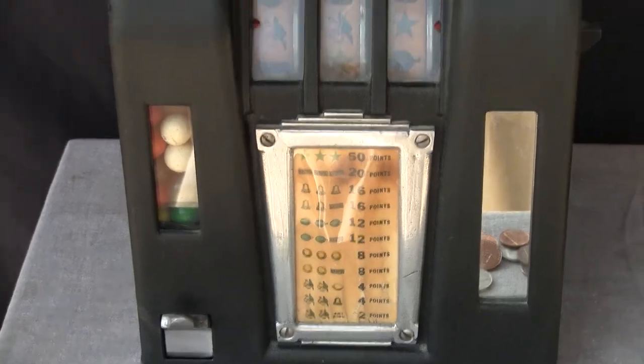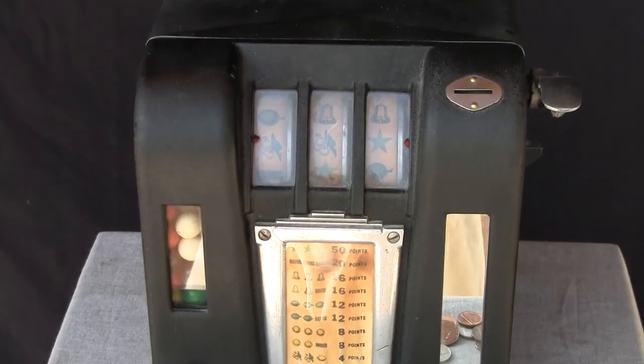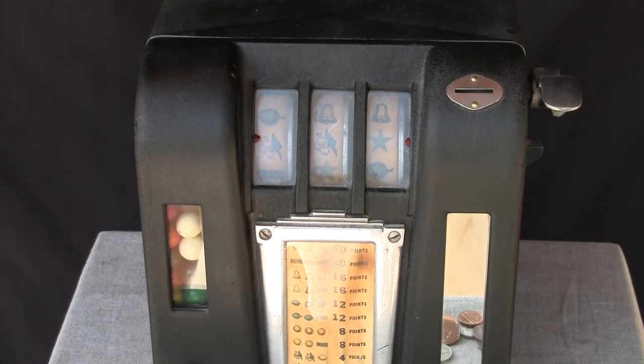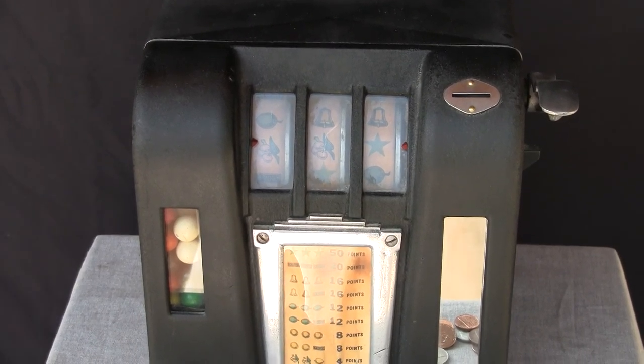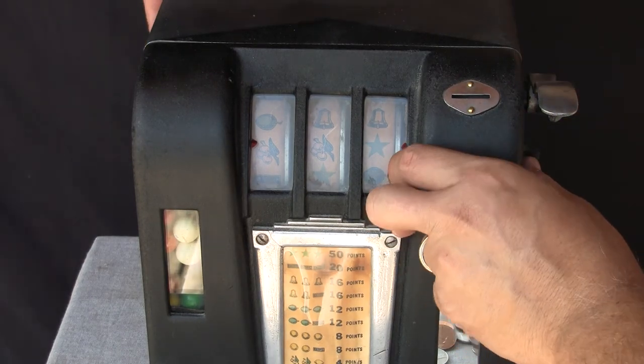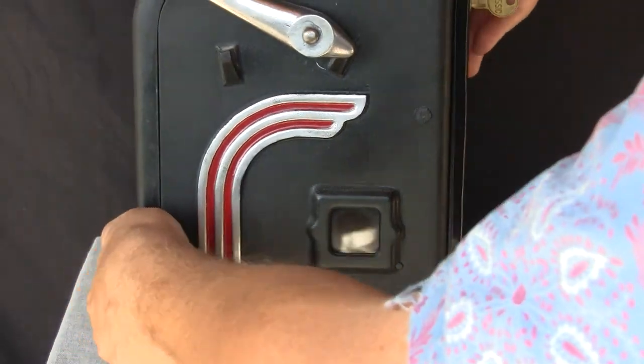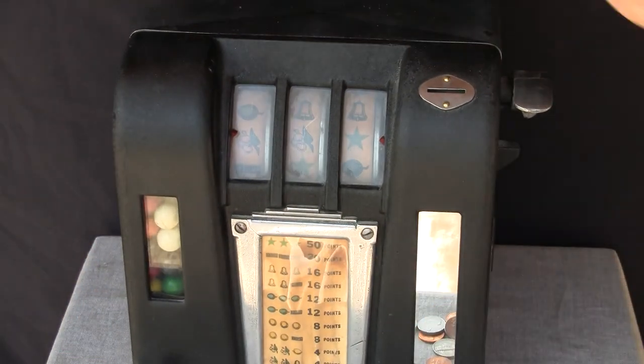The gum vendor is intact and working, and as typical trade stimulators go, the machine does not show a denomination, so in fact you can use a variety of coins. There's a window on the side where it shows the coin that's played, and then the operator or the shop owner would pay you off according to a multiple of that number of coins that you bet.